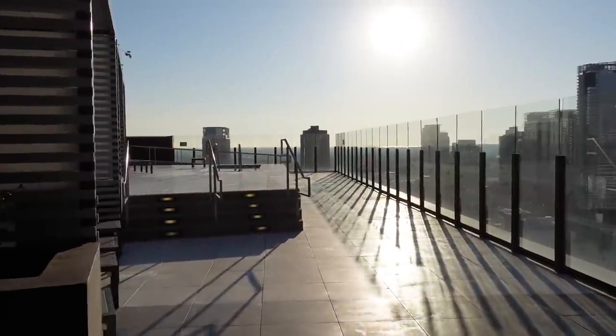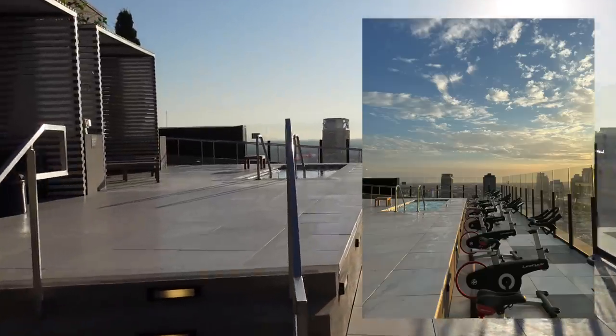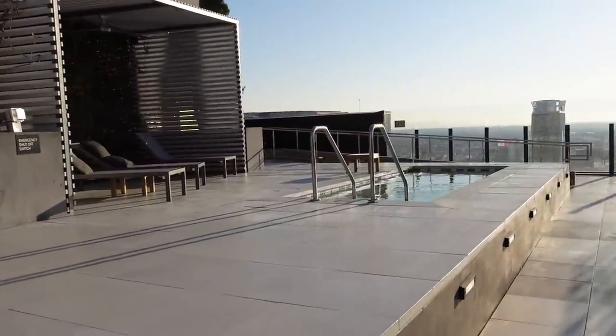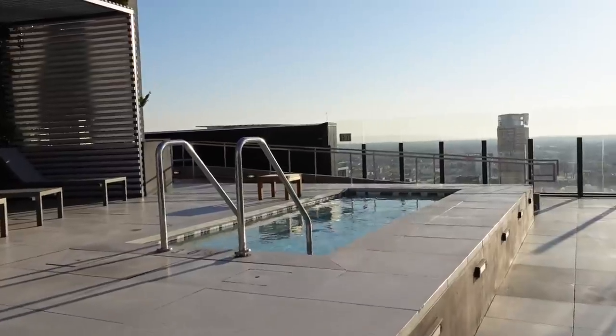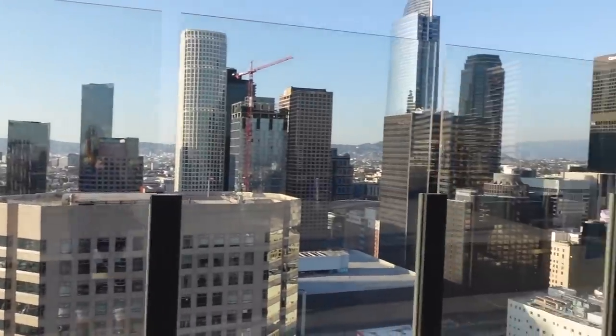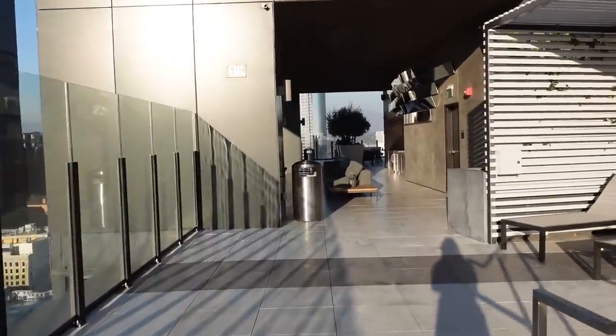I guess they took it all in because now that it's cold, they would hold weekly classes on the rooftop. Here's the Sky Spa — love it so much, love the view. All right, let's go in because it's cold.